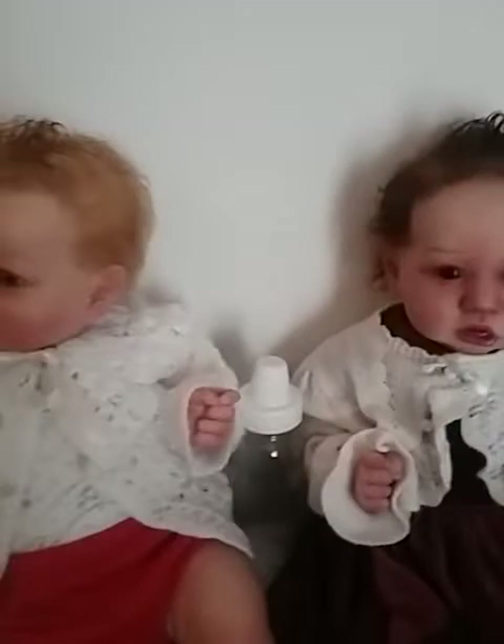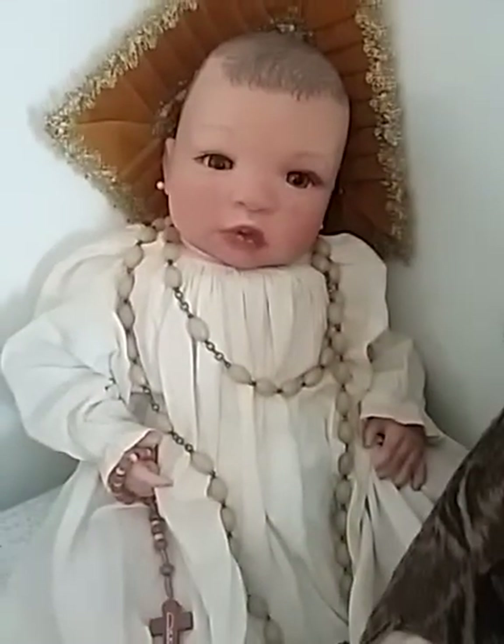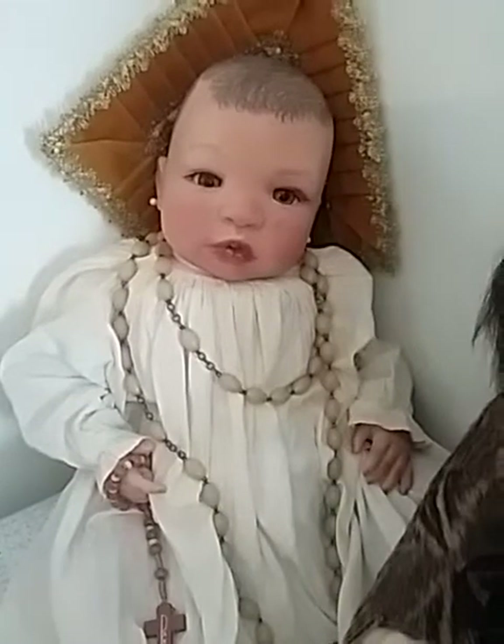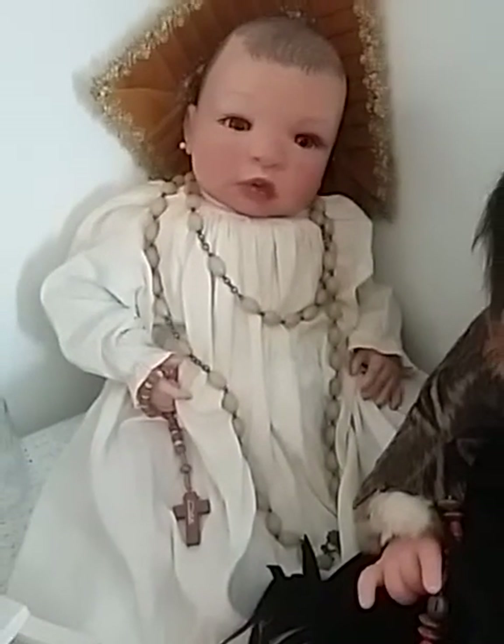Here is a baby I made — this is a Cheyenne sculpt made for my husband. She's after Mary, the mother of Jesus. She has her rosary she's holding and her christening gown.